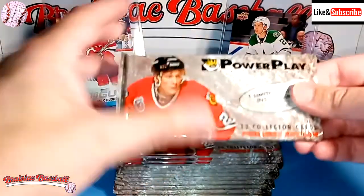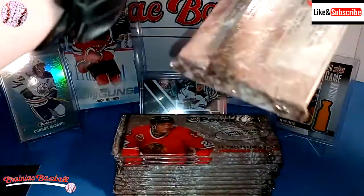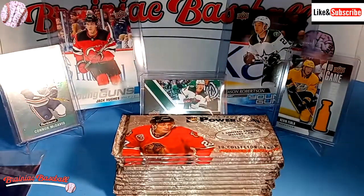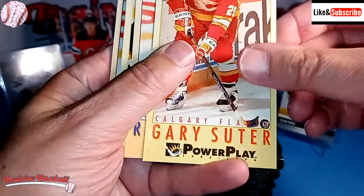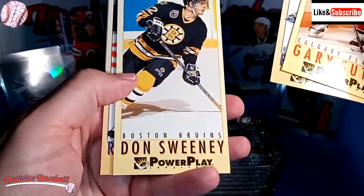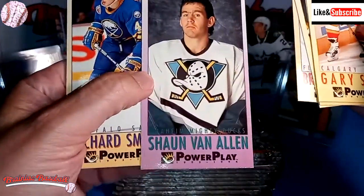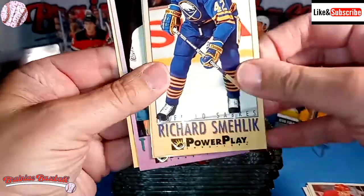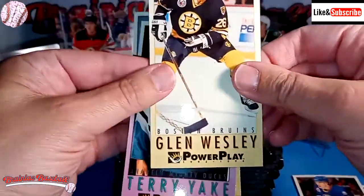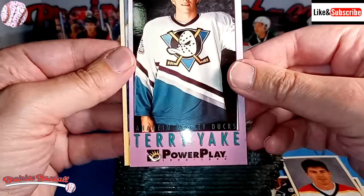Let's get on to these 93-94 Power Play Fleer hockey cards. I pre-cut all of them to kind of help me get through it. So there's Gary Suter, Randy Wood, Don Sweeney, Patrick Scroodlin, Sean Van Allen, Richard Smellick — not a good name — Glenn Wesley, Randy Gillen, and Terry Yake of the Anaheim Mighty Ducks.